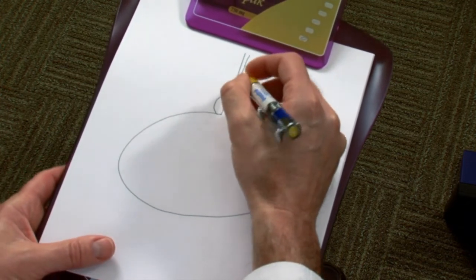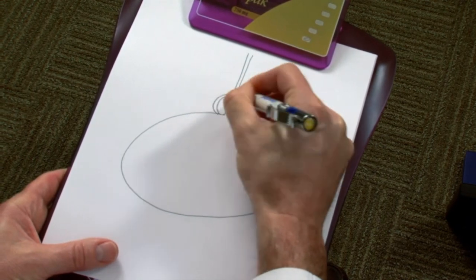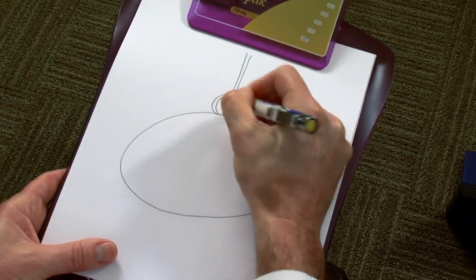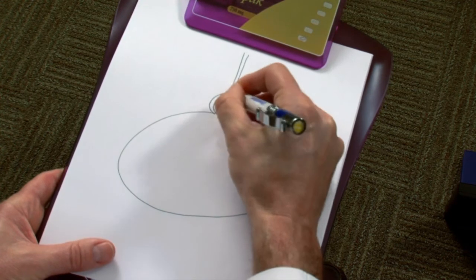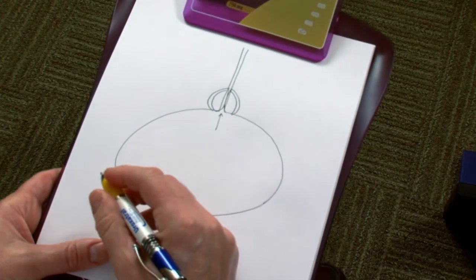As men get into their 40s, 50s, and 60s, the prostate will start to grow larger, and will start to block the urethra channel, making it harder for the bladder to empty.